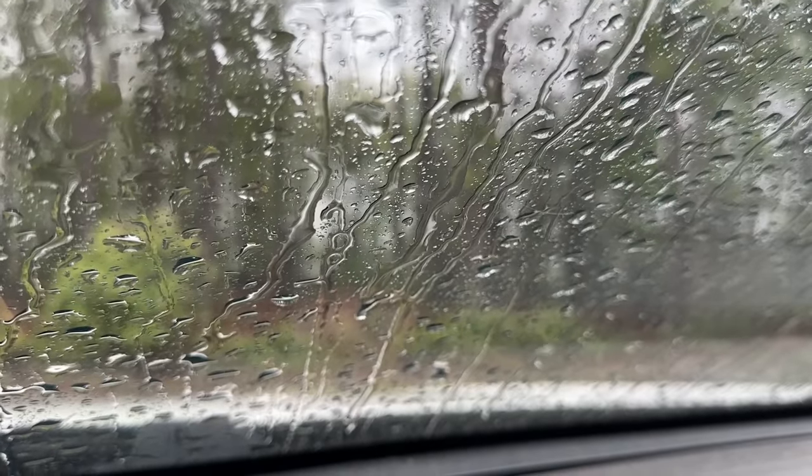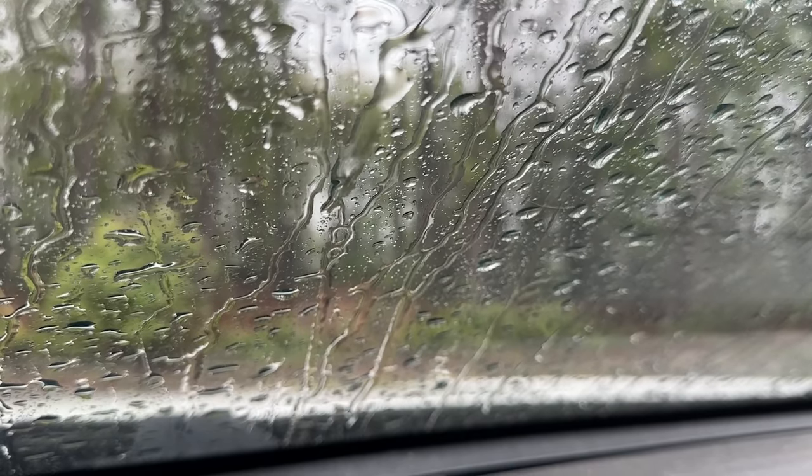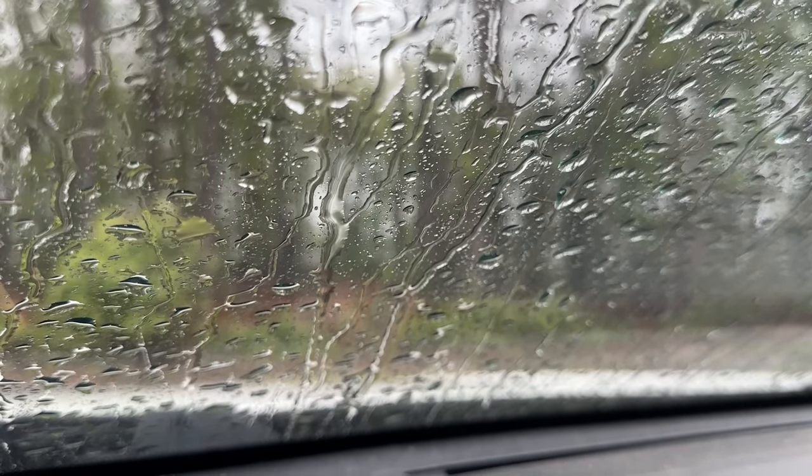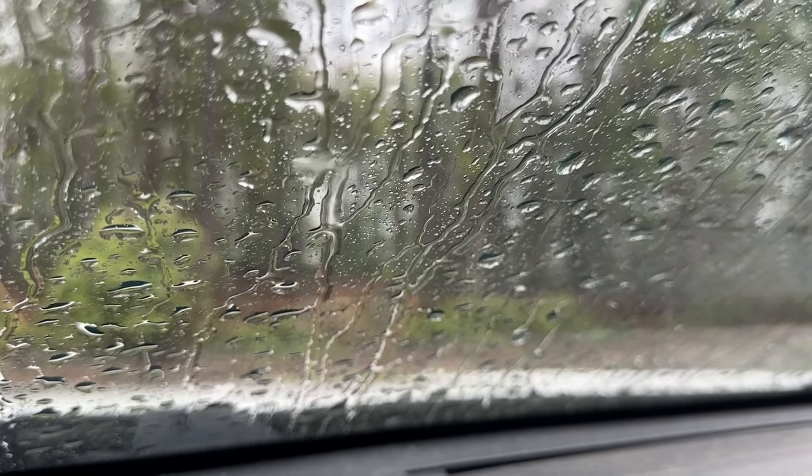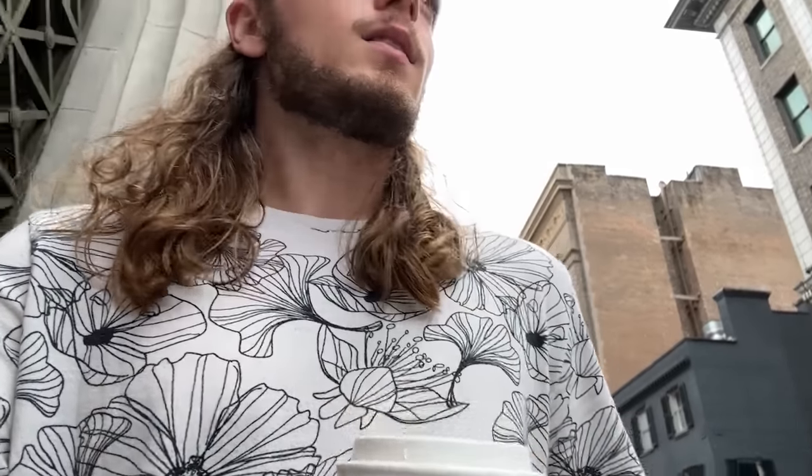It is the next day and the forecast is not too promising for herping, so I think we're going to spend today mostly just chilling and exploring in the city, and then tomorrow we'll get back to herping.